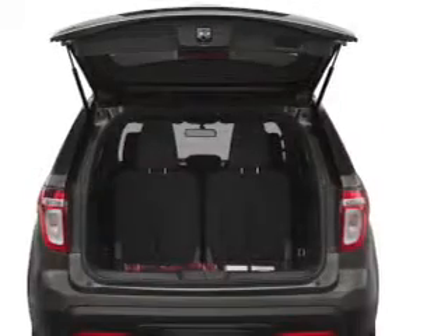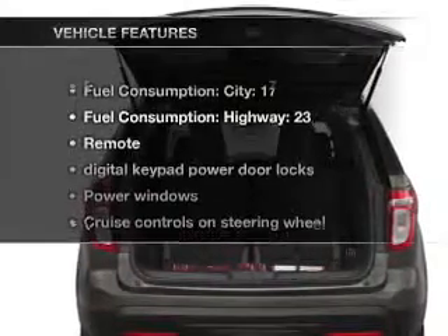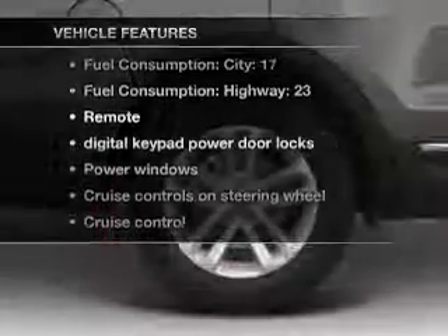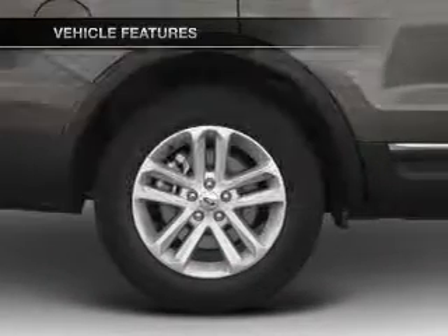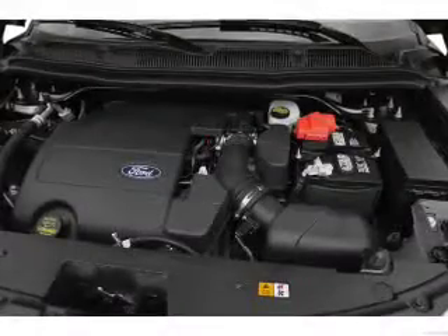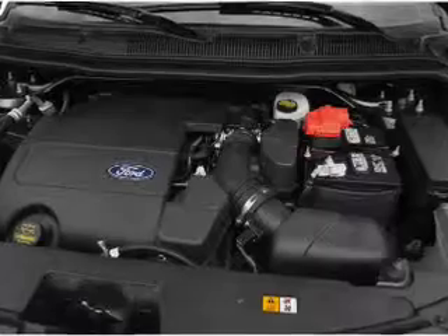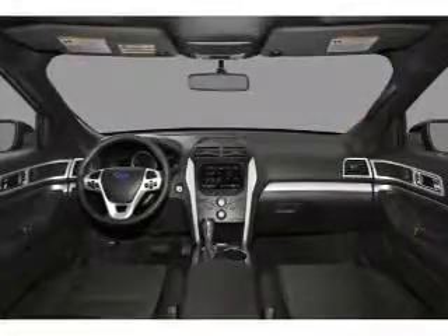The sunroof lets fresh air in, and with these notable features, you won't want to miss out on the opportunity to own this amazing ride: air conditioning, power door locks, power windows, power steering, cruise control, power mirrors, an alarm system, an AM-FM stereo with a CD player, and an adjustable tilt steering wheel.